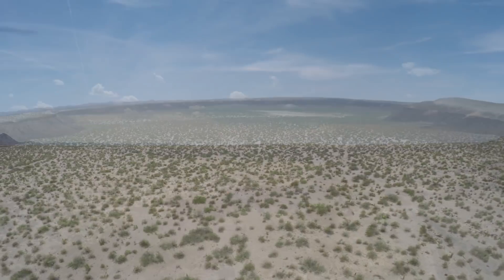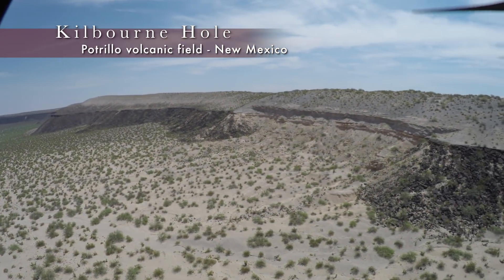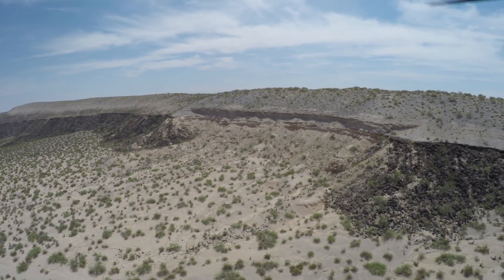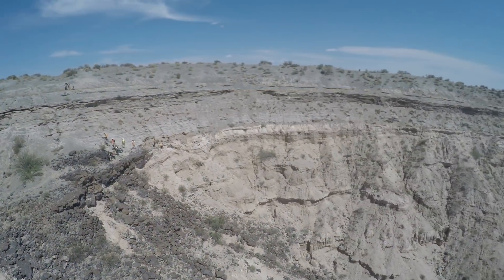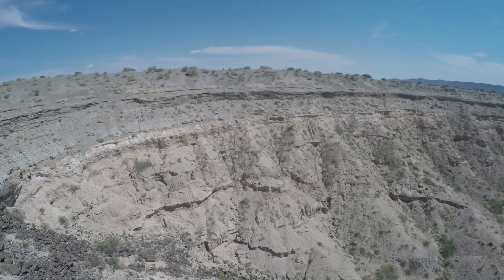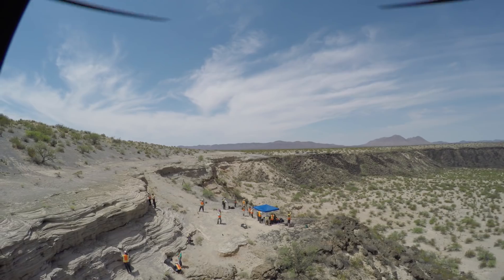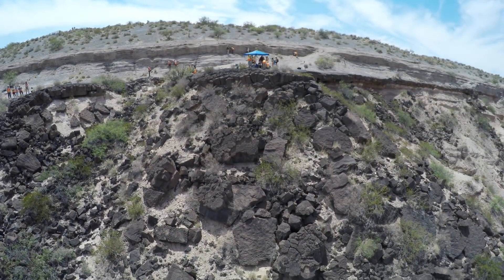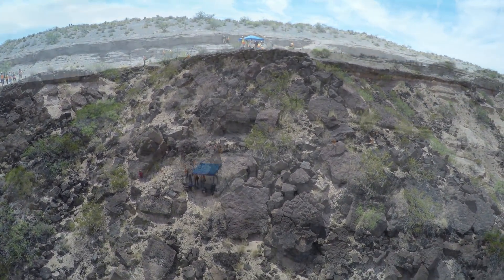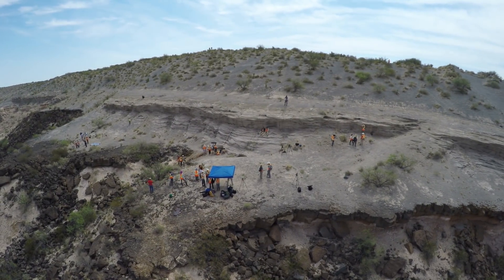In the desert of southern New Mexico lies Kilburn Hole, a nearly two-mile-long maar crater in the heart of the Potrio volcanic field. This crater formed about 24,000 years ago when underground magma came into contact with groundwater, causing an explosion as the water turned to steam. The blast scattered ash and rocks from deep within the earth and exposed many layers of crust, making Kilburn Hole a great site for geological studies.